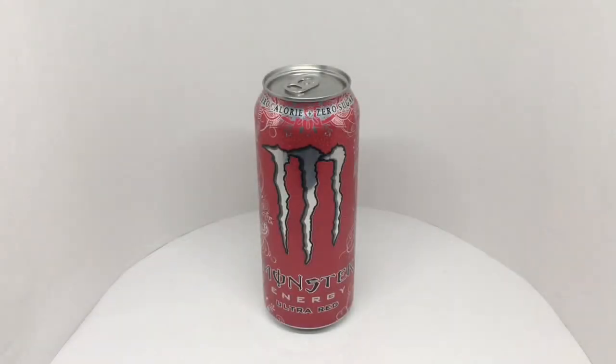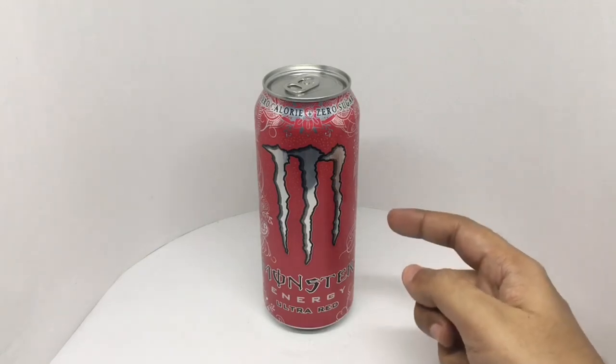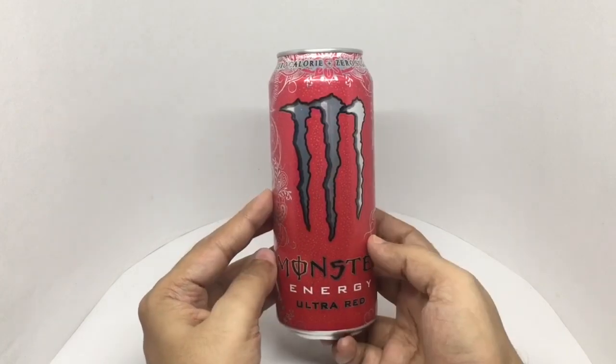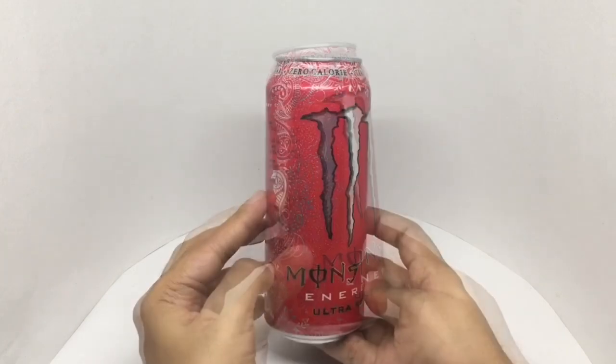Let's take a look at this Monster Energy Drink. This is Ultra Red, comes in a really big can with colorful packaging and zero calories.